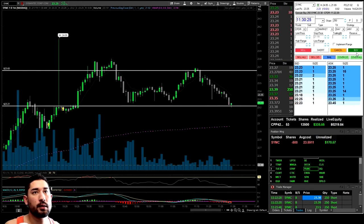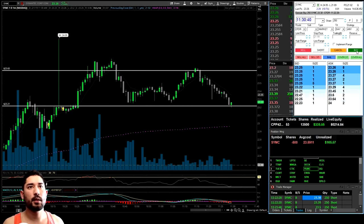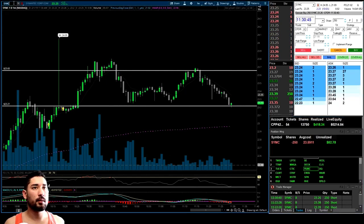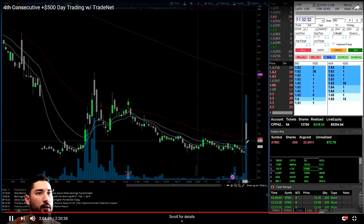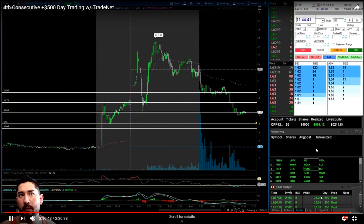It did bounce a little bit. I was looking for it to set new lows and break through, but as it's getting support I'm realizing it could just bounce right back up to the top of the channel — so I might as well get out with some profits. I just downsized and ended up closing that trade out at the $23.26 level, ending up with $500.